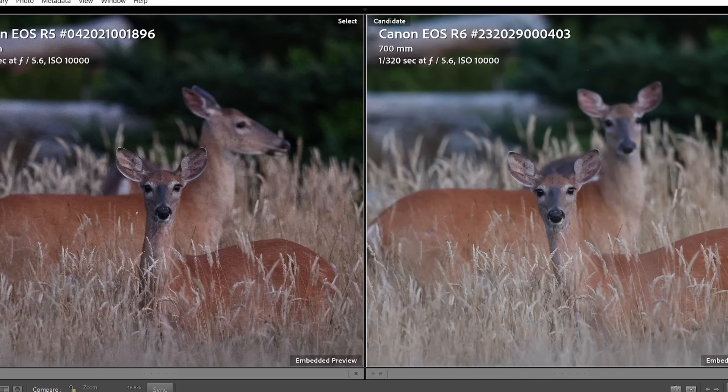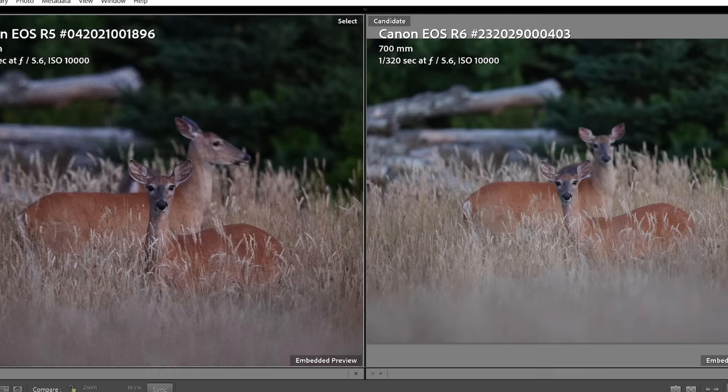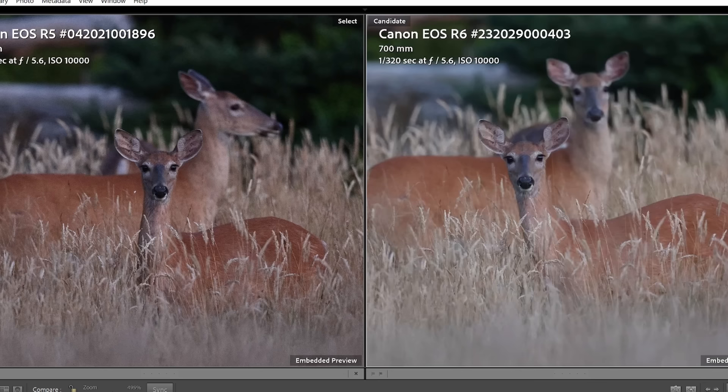At ISO 10,000, you really don't want to be cropping a lot because noise becomes very visible. You want to fill the frame as much as possible, whether shooting with the R6 or the R5, and keep the frame uncropped to improve the look of a noisy, high-ISO shot.